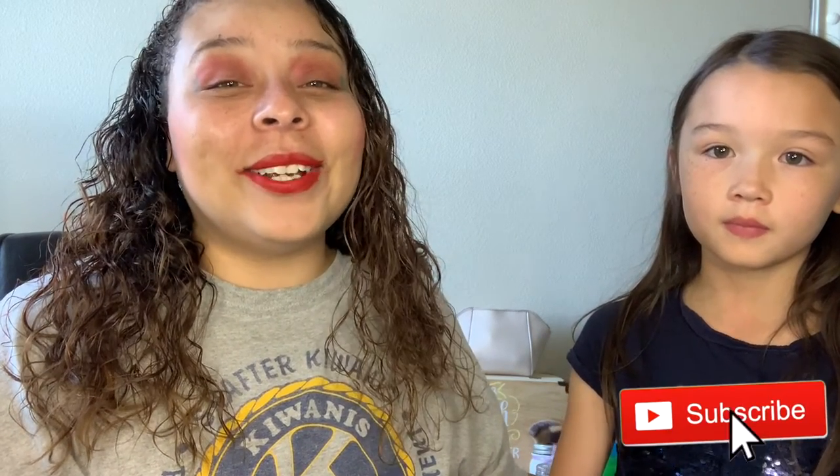Okay guys, this is the look that Scarlett created. I for one think it's very beautiful and I think she did an awesome job. I love you guys, but always remember that Jesus loves you more. And we will see you guys in another video very soon.